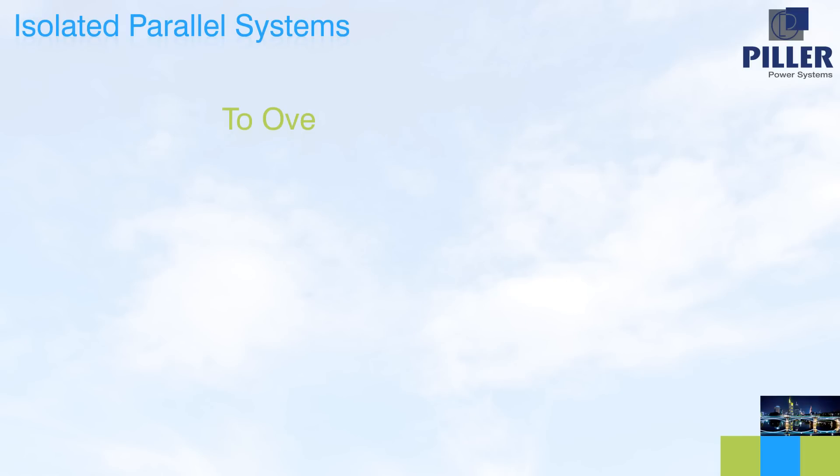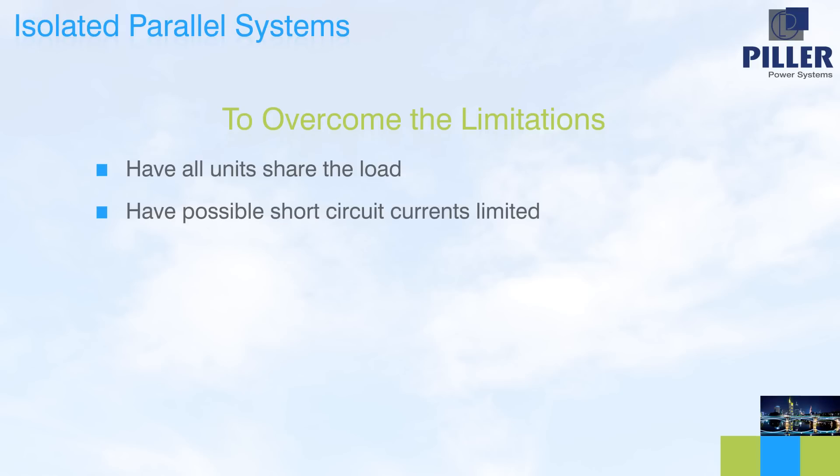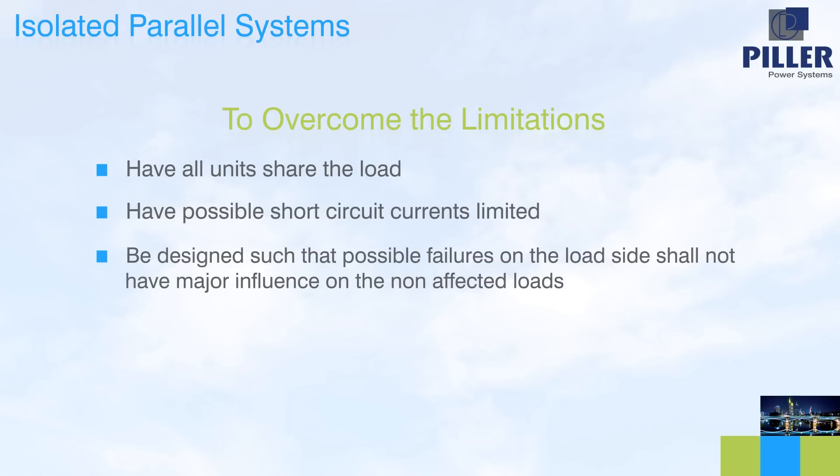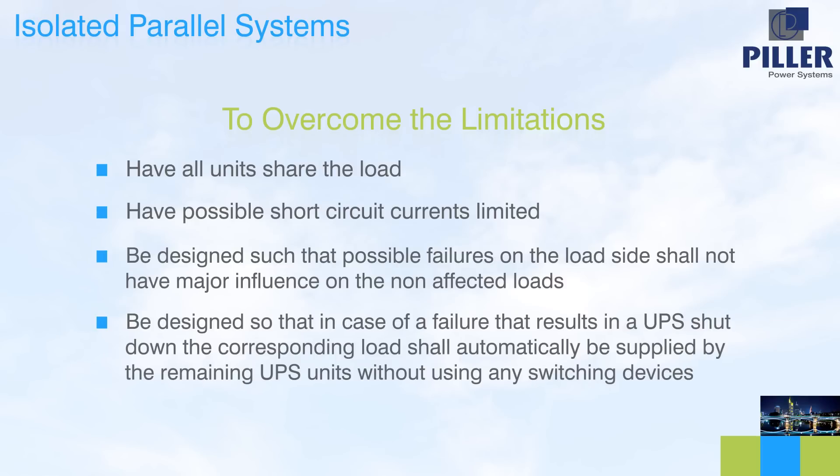A solution that could overcome these limitations would need to have all the units share the load, have possible short-circuit currents limited, be designed such that possible failures on the load side shall not have a major influence on the non-affected loads, and be designed so that in case of a failure resulting in a UPS shutdown, the corresponding load shall automatically be supplied by the remaining UPS units without using any switching devices. That solution is known as isolated parallel.